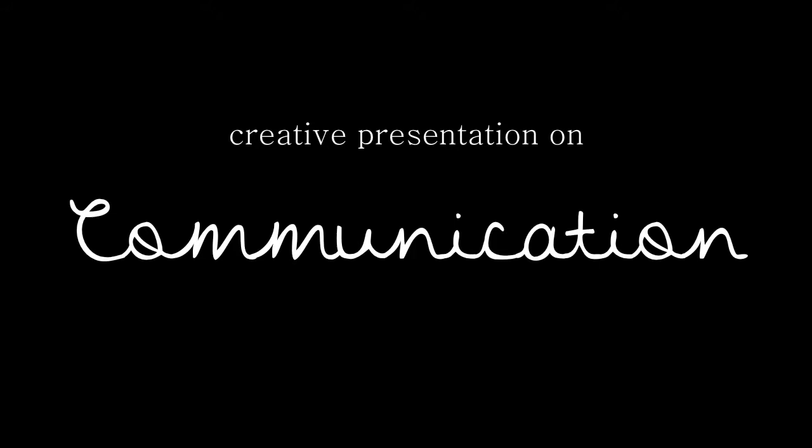What is communication? It's simply the activity of conveying information. You may ask yourself, how do I convey that information? Communication is broken into three main types of transfer of information: verbal, nonverbal, and written.